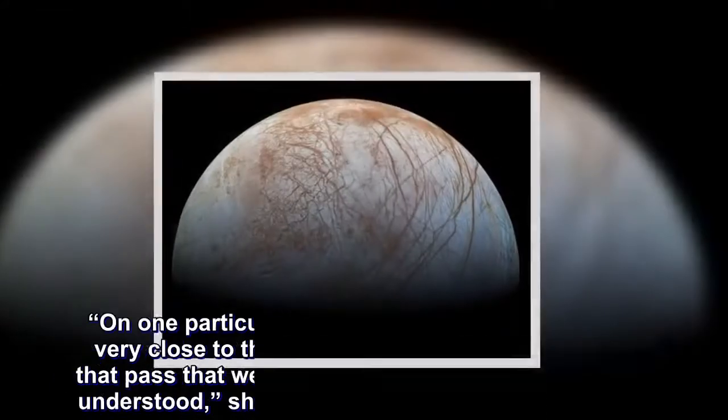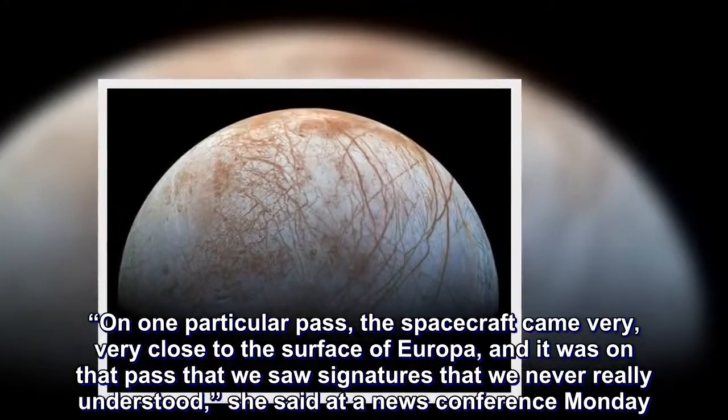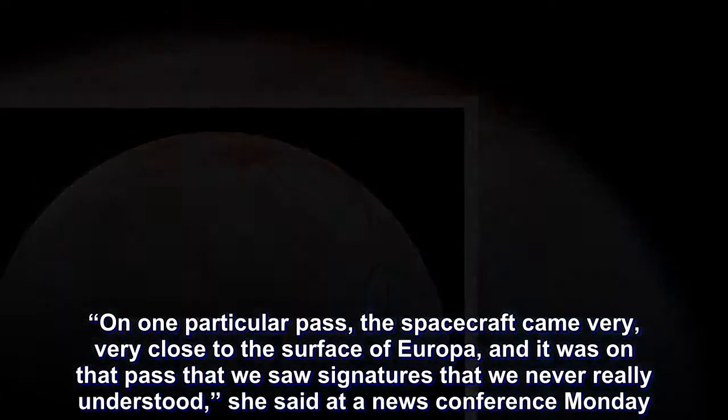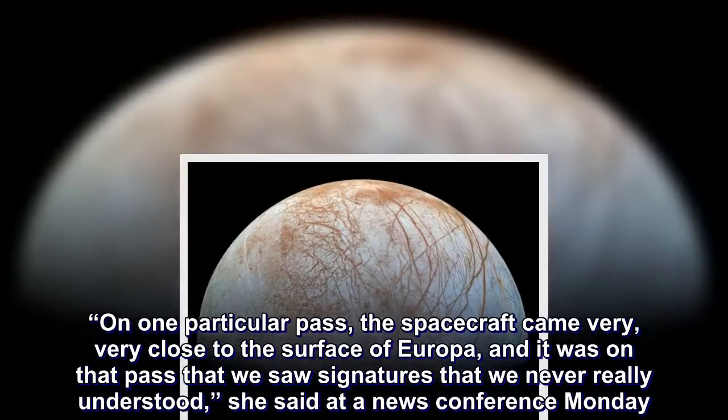On one particular pass, the spacecraft came very, very close to the surface of Europa, and it was on that pass that we saw signatures that we never really understood, she said at a news conference Monday.